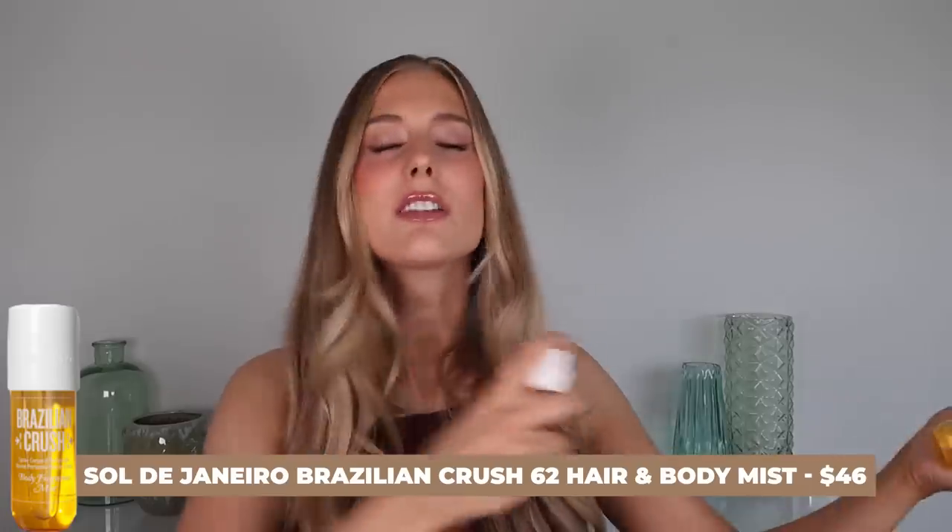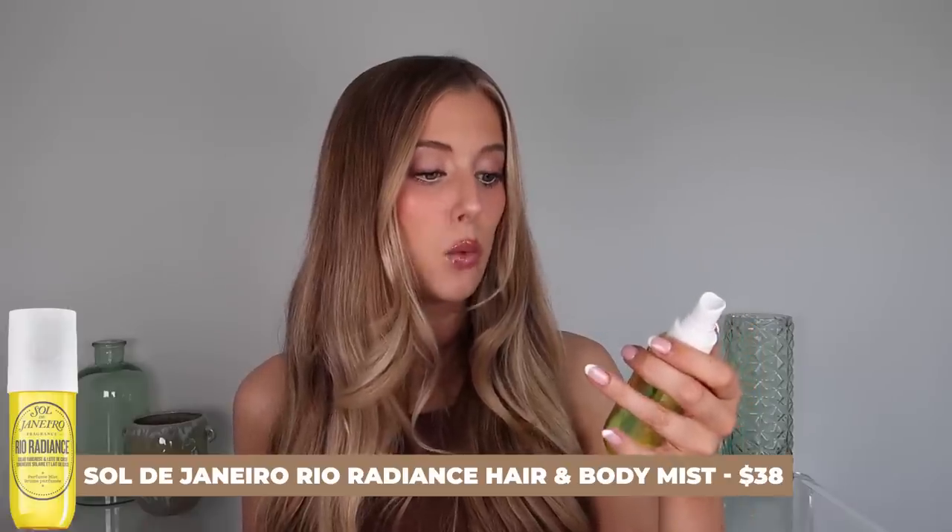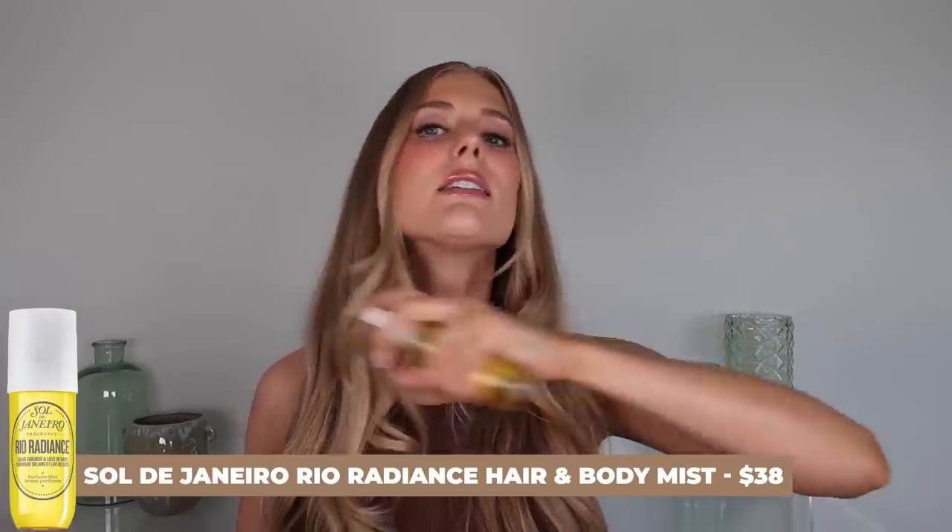Fragrance of the day are two different Sol de Janeiro fragrances. The first is their classic pistachio and salted caramel mist. The second is their Rio Radiance body mist. This combination gives me life.